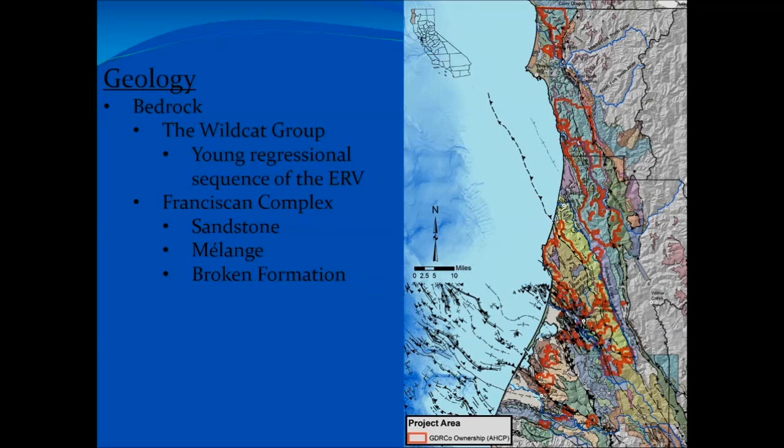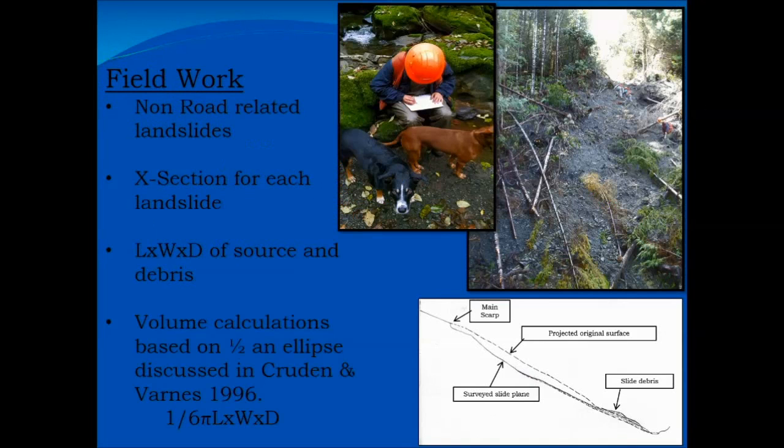Before we get to the fieldwork, just a touch on the geology of the property. Starting down in the south, we have active tectonics going on in the area. There's the wildcat group — a young regressional sequence of the ancestral Eel Valley — meaning a lot of poorly consolidated sand and gravel throughout that area. As you get farther north, you get into the Franciscan complex, with a mixture of sandstone and melange — the colloquial 'blue goo,' the mushy clay stuff. And farther north still, you get into a more competent sandstone called the Broken Formation. It's still sheared and fractured, but a little more competent and presents more incised topography.